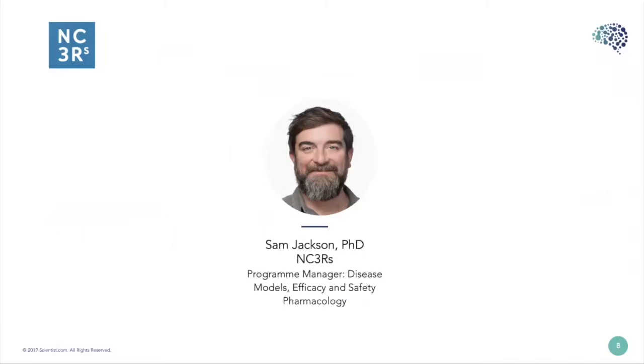Our first speaker today is Dr. Sam Jackson. Dr. Jackson manages a program of work at the NC3Rs that examines the potential to replace, refine, or reduce animals used to model disease, measure efficacy, and examine the safety of new drugs. He recently organized workshops and surveys exploring how human tissue is used in cancer research and safety pharmacology, identifying barriers to increased use. Prior to joining the NC3Rs, Dr. Jackson gained 10 years of experience through postdoctoral posts in neurobiology in both academic and industry settings.